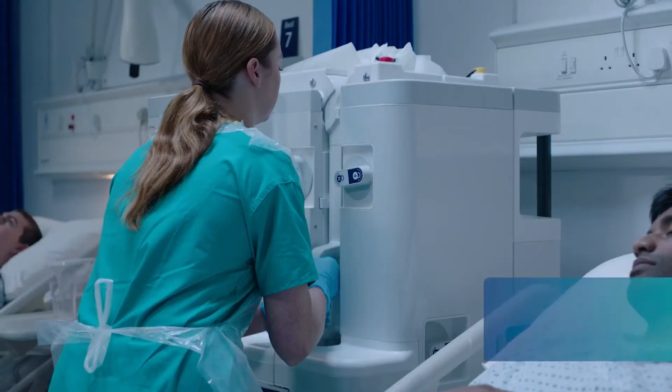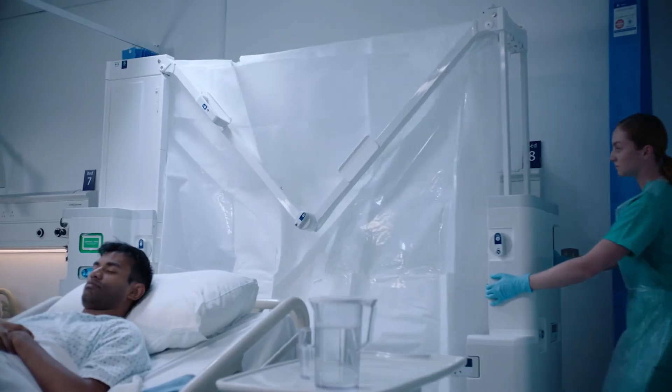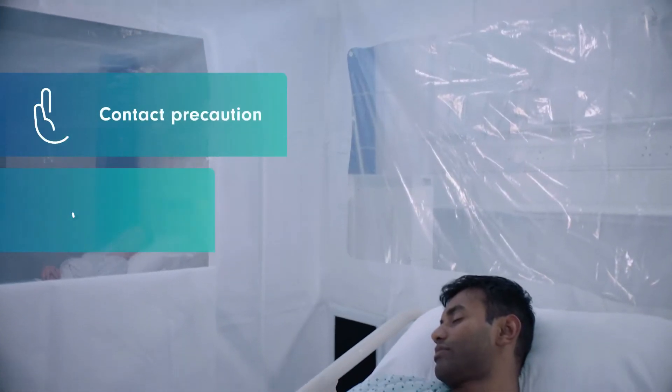It pops up in under five minutes and is suitable for the two most common types of isolation: contact and droplet precautions.